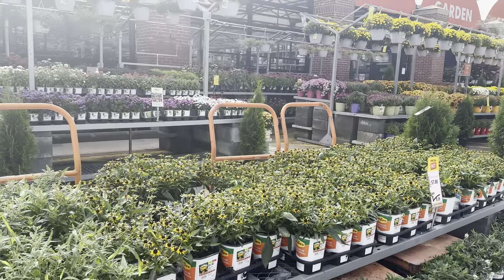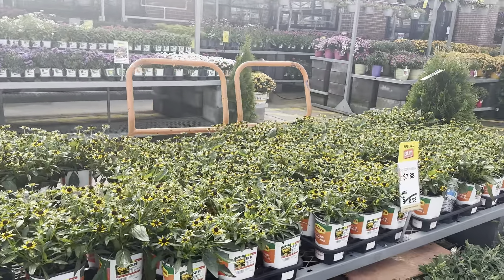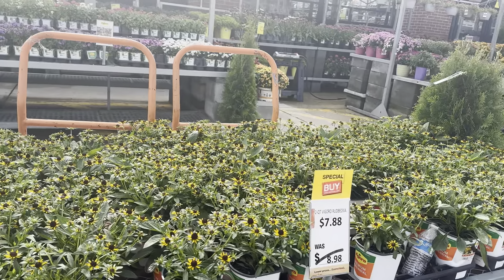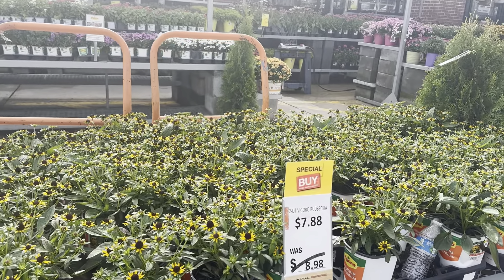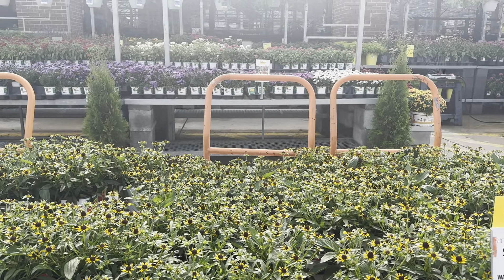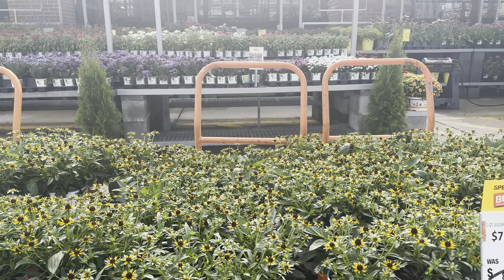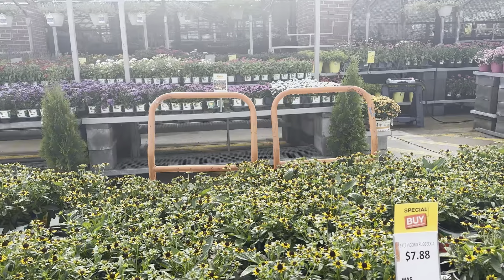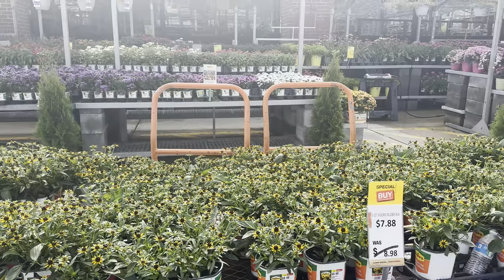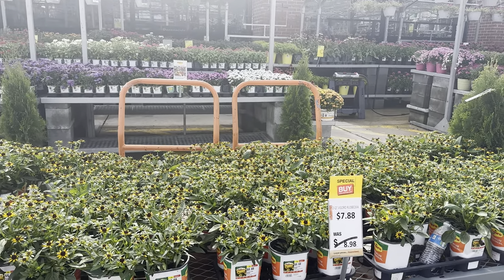The next one is another one of my favorites, which are the Black-Eyed Susans. These guys are also on sale — normally $8.98 for the two quarts, now on sale for $7.88. These are definitely excellent flowers to have in your garden, and I'm in the process of splitting mine for the garden bed that's going to be in the front, just to mimic what's on the other side in the flower bed.